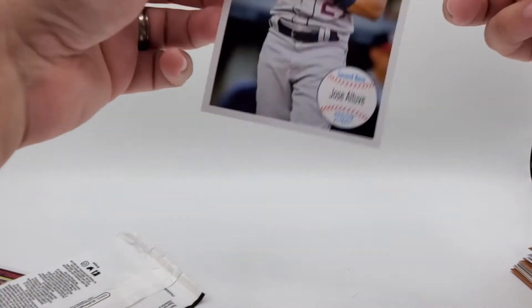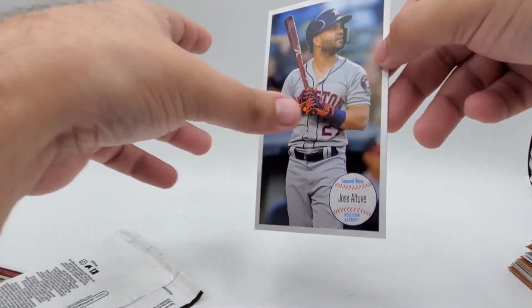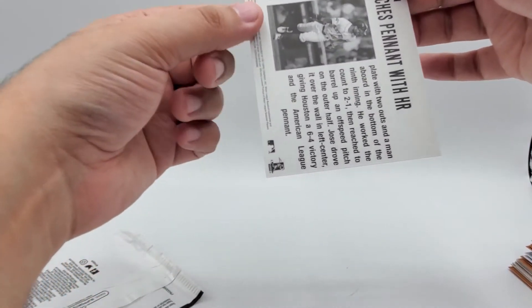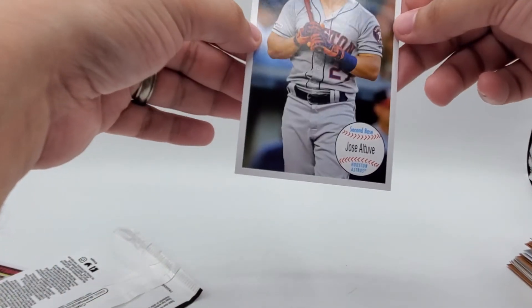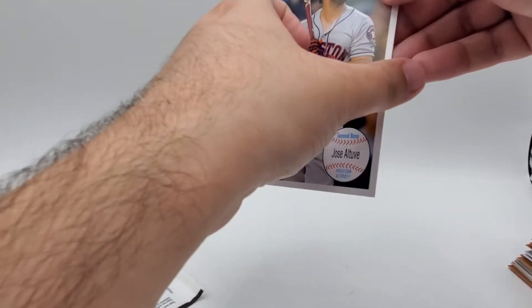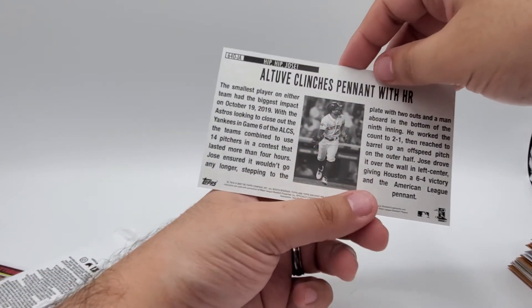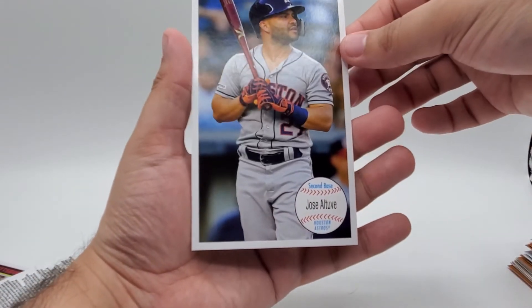And now the giant card — it is a Jose Altuve. It's a pretty nice card; these are very thin though and I worry they would get damaged easily, but this one seems to be in pretty good shape. Although it's of a player who's a little tainted, unfortunately. But the giant cards are pretty cool.